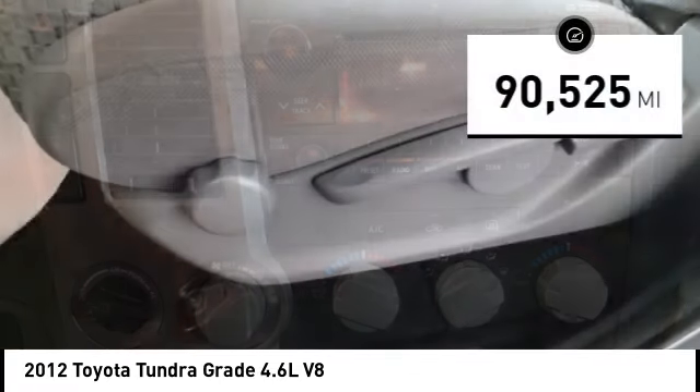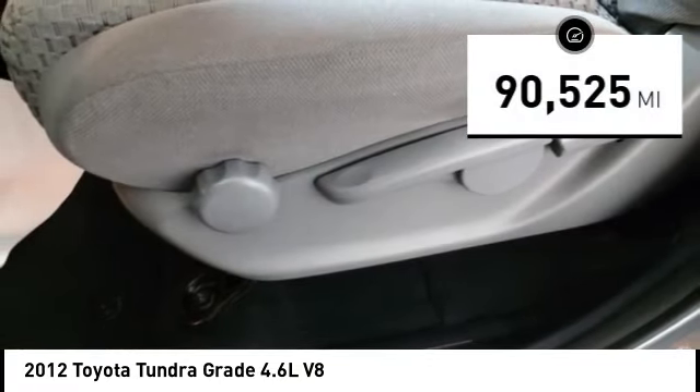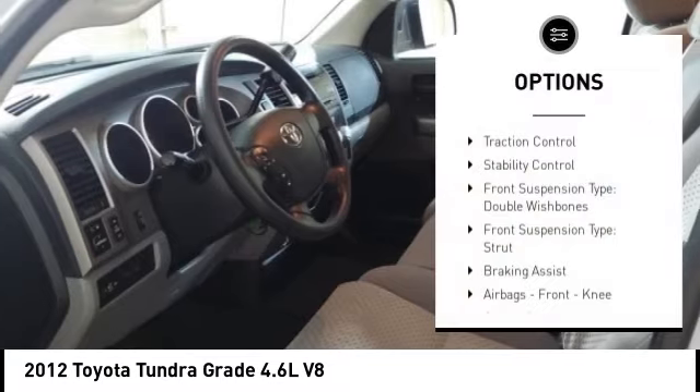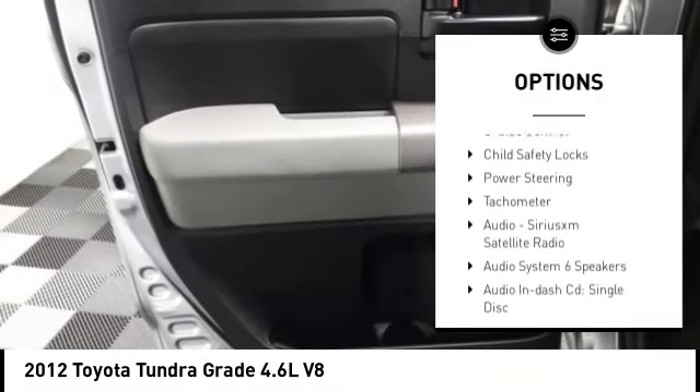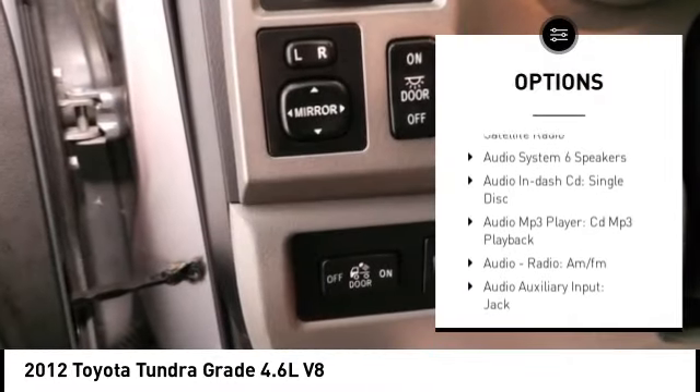This vehicle has less than ninety-five thousand miles. Here are some of this vehicle's great options: traction control, stability control, front suspension type double wishbones, front suspension type strut.